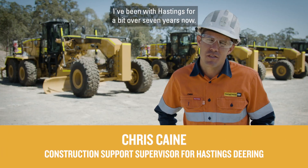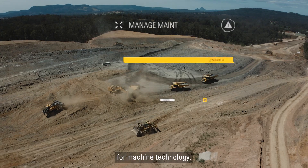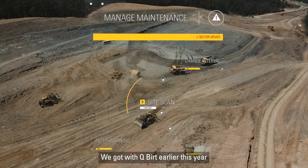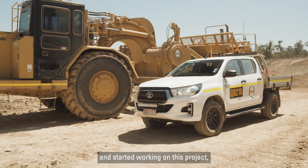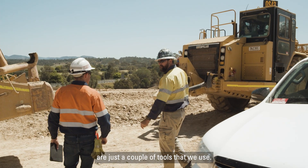Hi, I'm Chris. I've been with Hastings for a bit over seven years now. I'm the construction support supervisor for machine technology. We got with QH Nembert earlier this year and started working on this project. We couple that with HD Advantage and the Caterpillar app, and my.cat.com are just a couple of tools that we use.